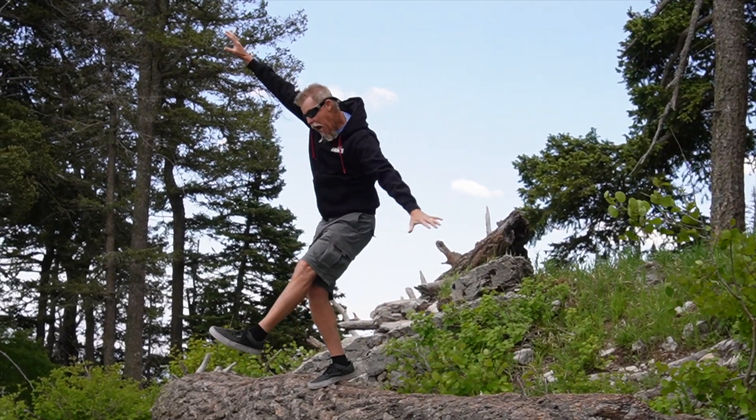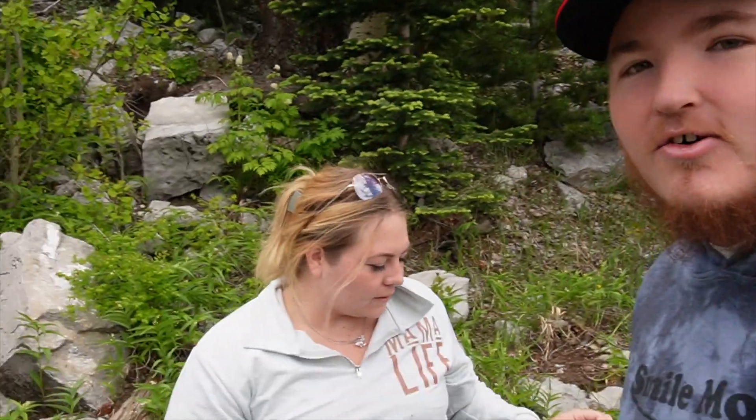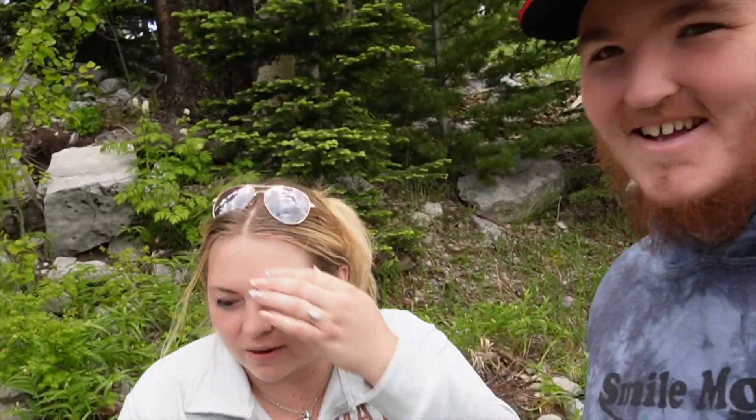Welcome to today's video! We are in Albuquerque at the top of the Sandia Mountains. We're at the top of the mountain — it's a little chilly up here. We hiked all the way up here with all the kids. No — we did not. We're all breathing just fine.